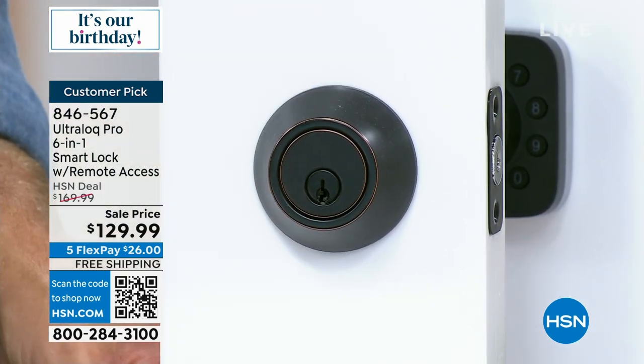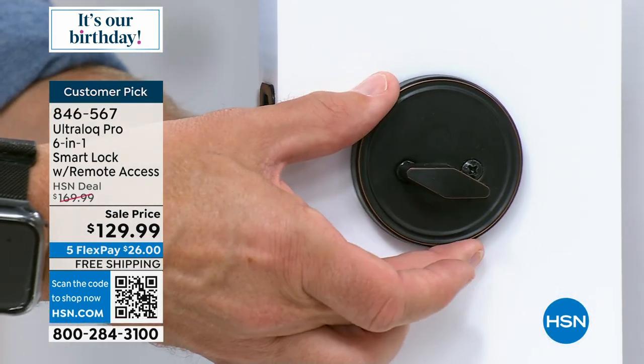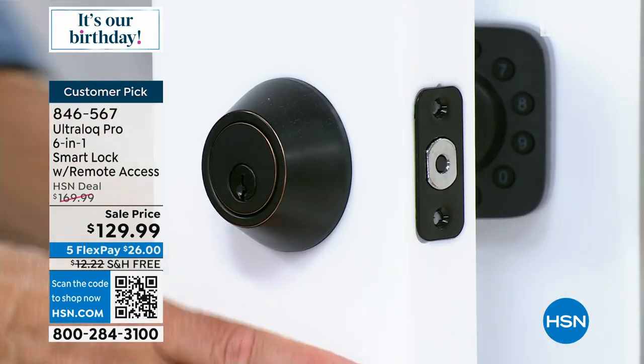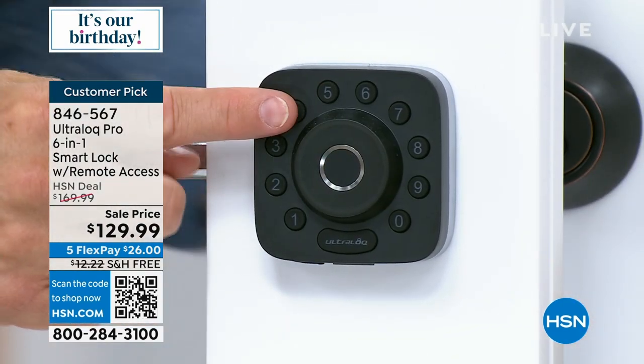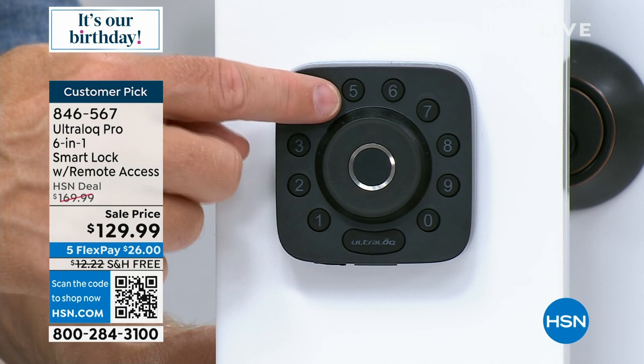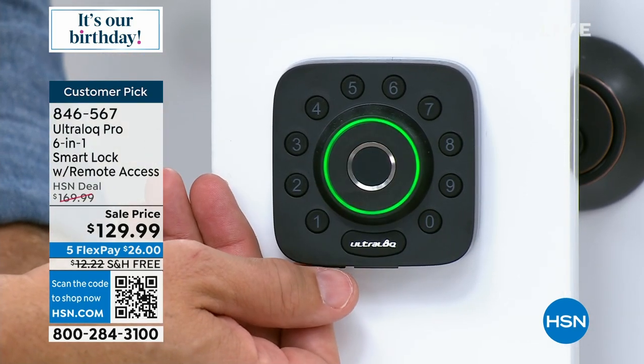The installation couldn't be simpler — remove two screws here, two screws there. It's three pieces — it pops right out. The way this has been designed, your Ultralock will pop right in. You put the front face plate on the outside. You can pick your codes, your finger touch ID — just like that, so great and convenient.